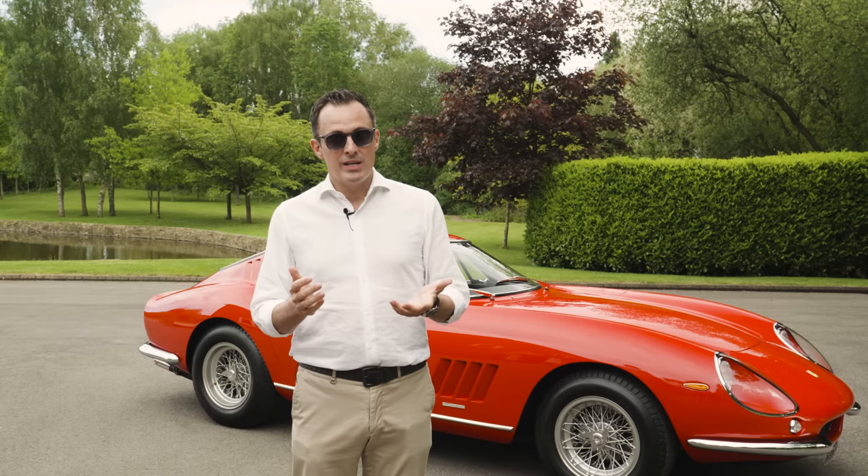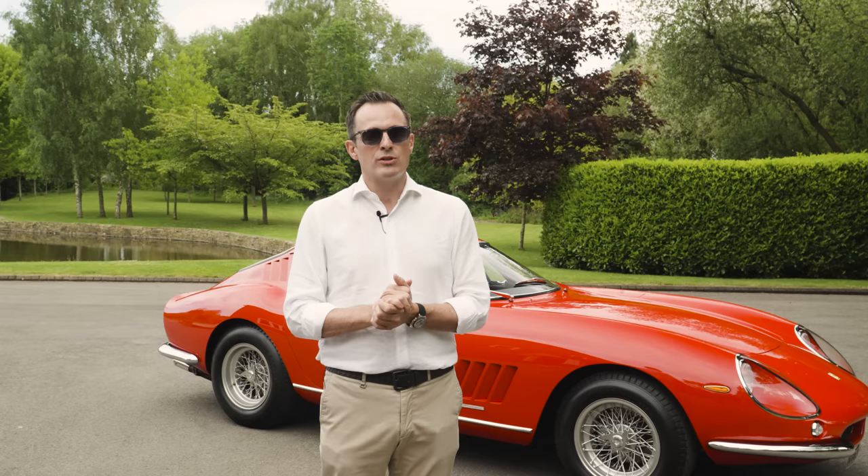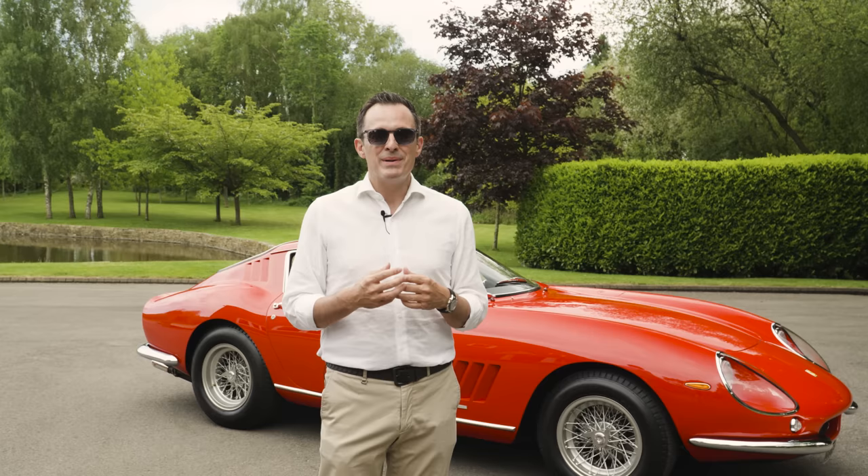Ladies and gentlemen, boys and girls, it's been a while but welcome back to Tom Talks. On today's episode we are going to talk about this super rare and very special Ferrari that I have behind me.